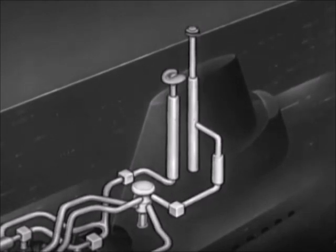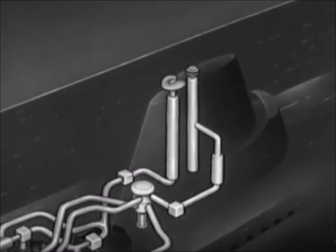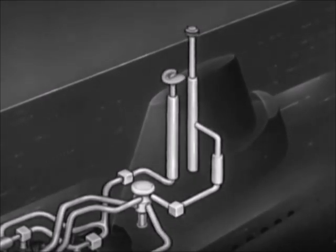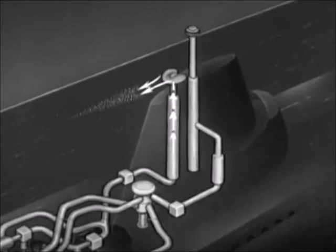The induction and exhaust masts are telescopic. When the snorkel system is in operation, they are raised so that the head valve atop the induction mast projects above the surface and the exhaust is a few feet below the surface. To prevent flooding, the head valve is electrically controlled so that it shuts when water passes over it. The exhaust mast has a diffuser which dispels the exhaust gases, thereby reducing the tell-tale wake.